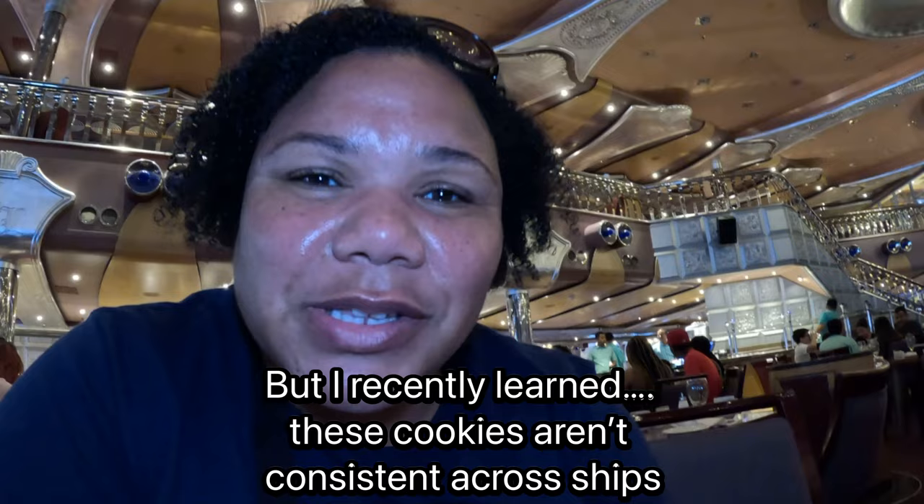I guess this is oatmeal raisin - this is even better than the chocolate chip. I am so impressed. I had no clue. Y'all, why didn't you tell me about these cookies at brunch? These cookies are so good. We do C-Day Brunch every cruise and I've never gotten the cookies. I might actually get some to go.